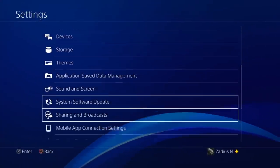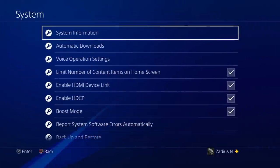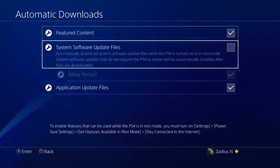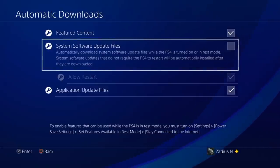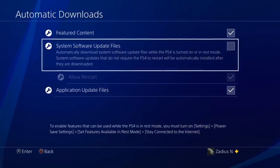Now that your PS4 is offline, go to Settings, then down to System, then go to Automatic Downloads. Uncheck the option that says 'System Software Update Files.' This is important because it will automatically download the system software update while your PS4 is in rest mode. With some updates, the PS4 will automatically install the software, and when you turn it on you get an error saying 'Cannot Start the PS4' — and you lose all your saved games. So first things first, uncheck automatic download and installation of update files.